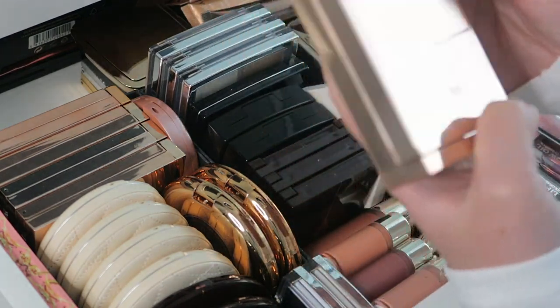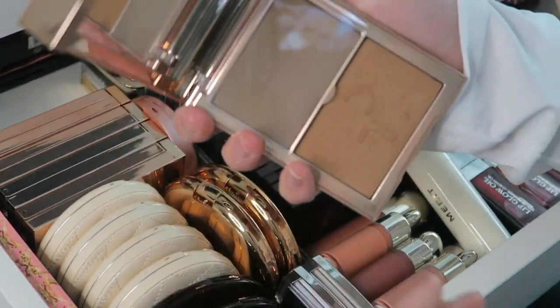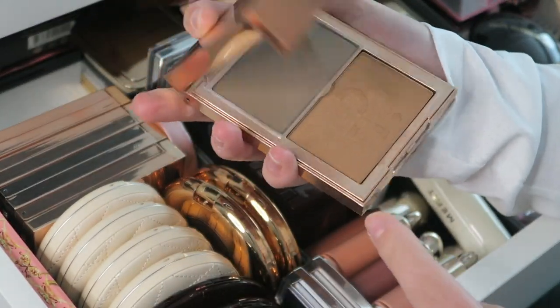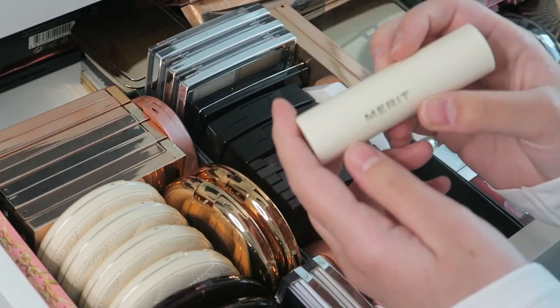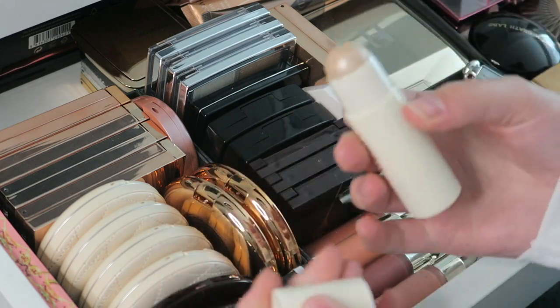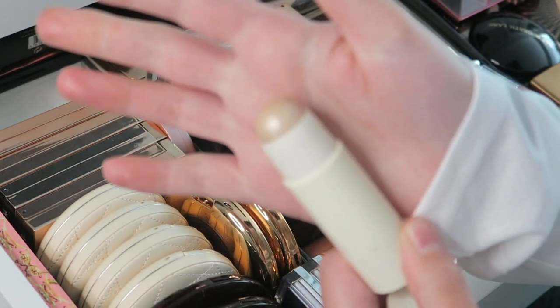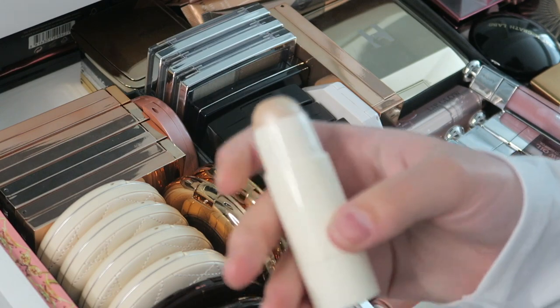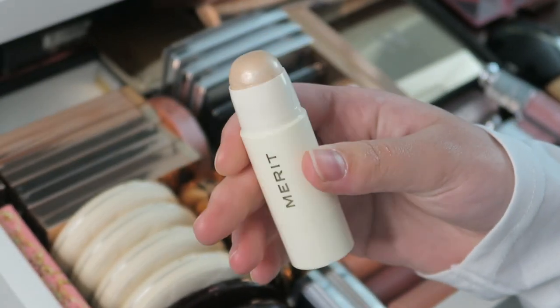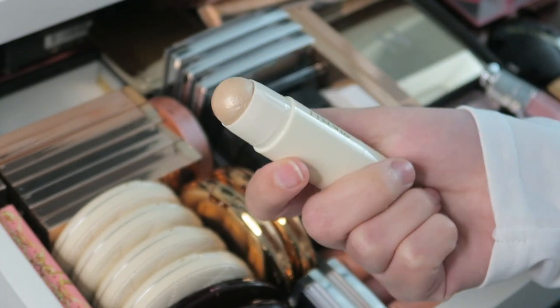Here on the side I have the Patrick Ta bronzer in She Sculpted — I've been using this quite a bit, both the cream and the bronzer. Then I got this Merit Highlighting Balm in Kava. I really like this for a natural makeup day, or actually when I wear no makeup — it just works like a balm as the name says.